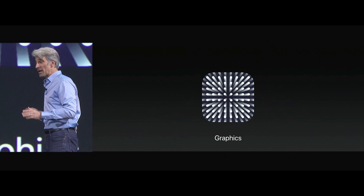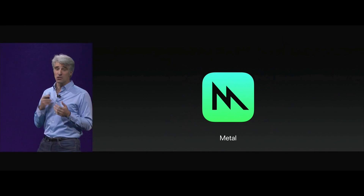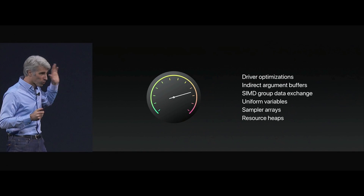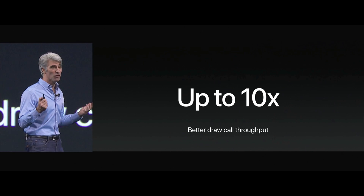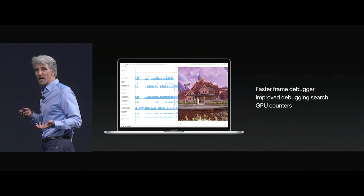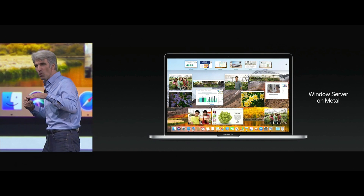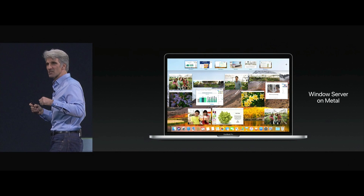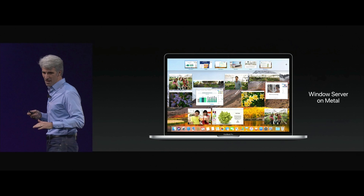I want to return to our main story, which is graphics. Graphics are all about the GPU, and we have a new version to announce today: Metal 2. It has great optimizations and new APIs that deliver another 10 times improvement in draw call throughput. We've taken the Mac window server and put it on top of Metal, accelerating things like Mission Control, and some of our most challenging system animations are now buttery smooth all the time.